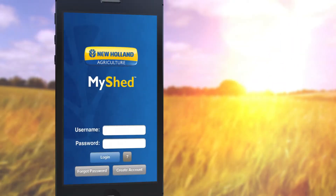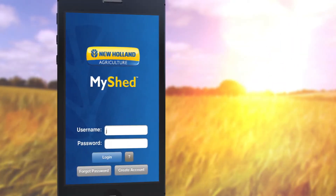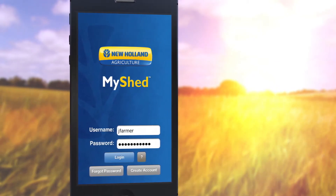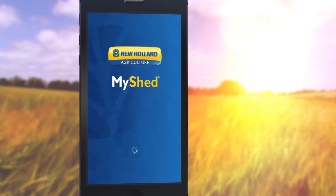The free MyShed mobile app is a powerful machine management tool that works in conjunction with the Parts Store to help you find the genuine New Holland Agriculture parts you need, all at the click of a button.